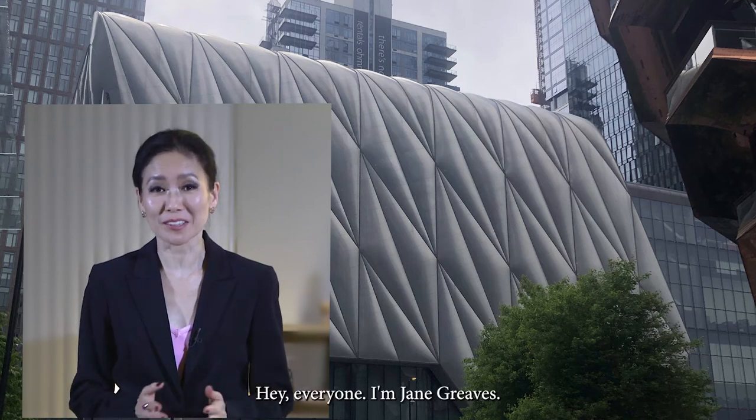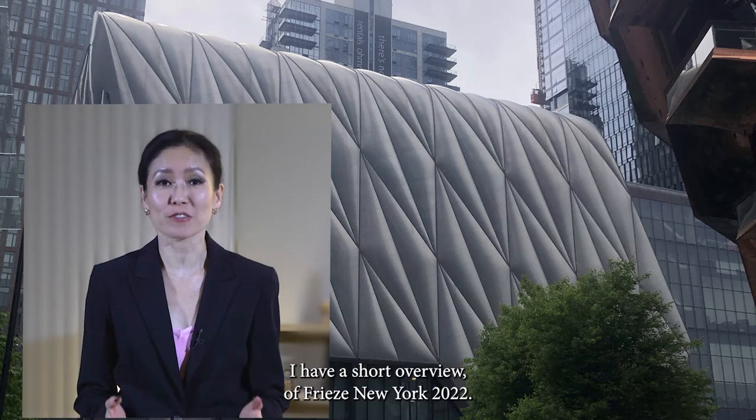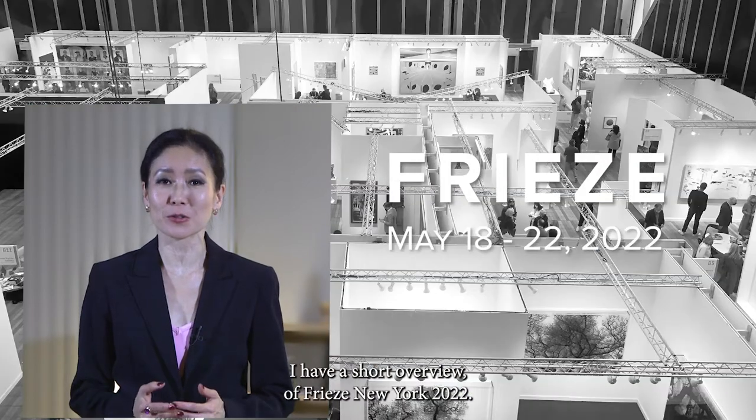Hey everyone, I'm Jane Reeves. Welcome to my show. Today I have a short overview of Frieze New York 2022.